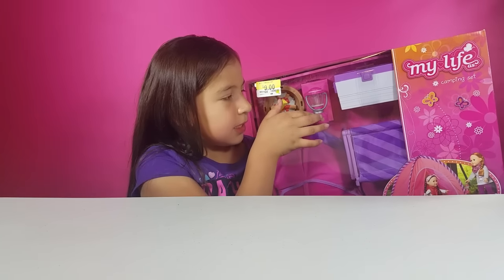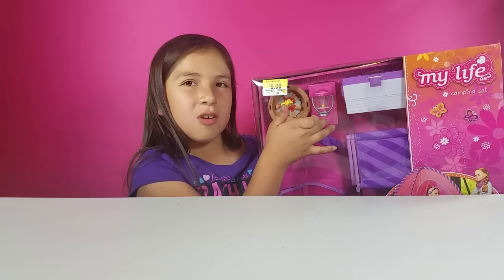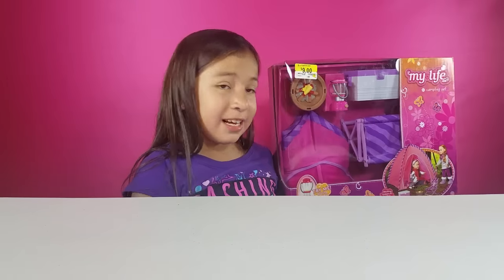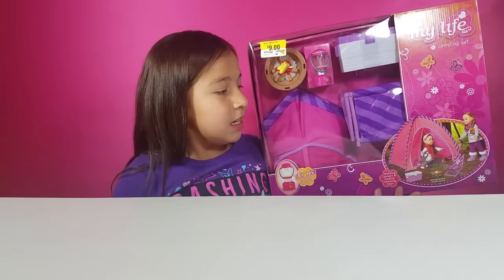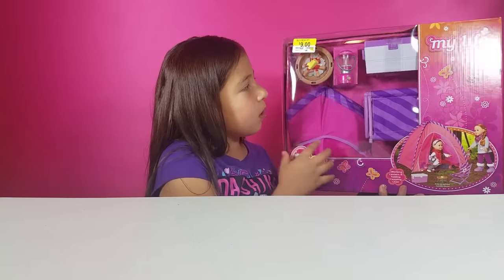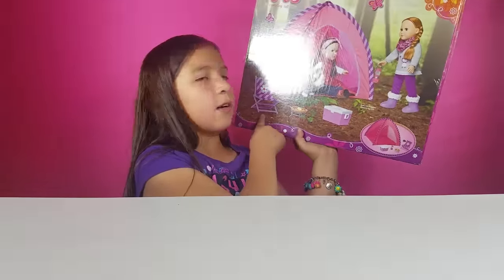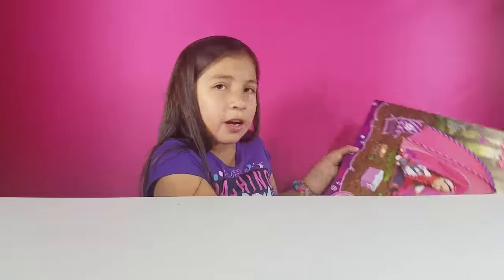Look at this lantern — it actually lights up, but you have to hold it down, it doesn't stay on. The camping set we have is the old one, not the new one — I want the new one though. The tent is adorable. It comes with a whole bunch of stuff: a cooler, the fire set, chairs, the tent, and all that cool stuff. I think that's adorable.